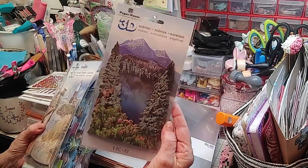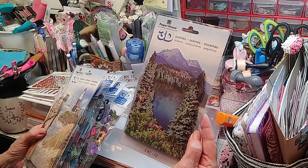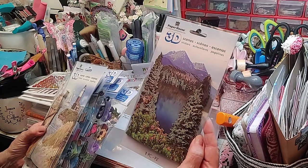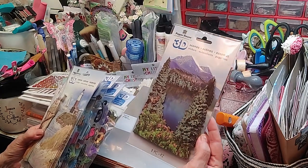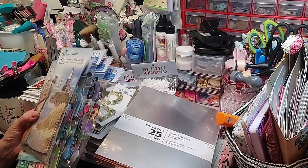I showed y'all the other day where I had made a card. Well, this is the 3D scene that I got from Paper Studios. They had these on sale for, I think, $2 a piece — which is unheard of. You can't go anywhere and buy them for $2. So I got that one.